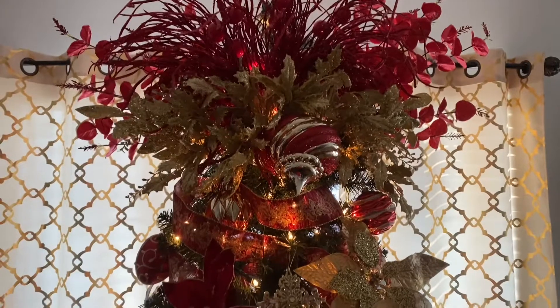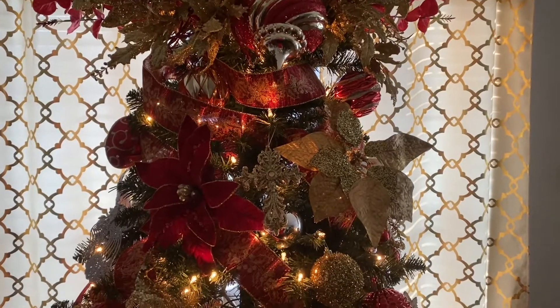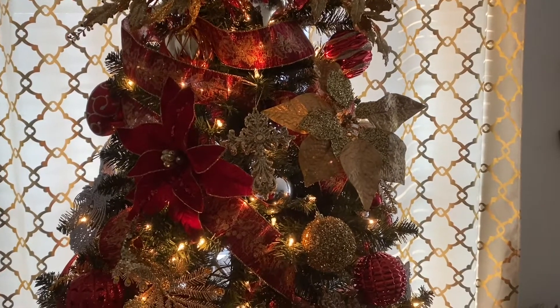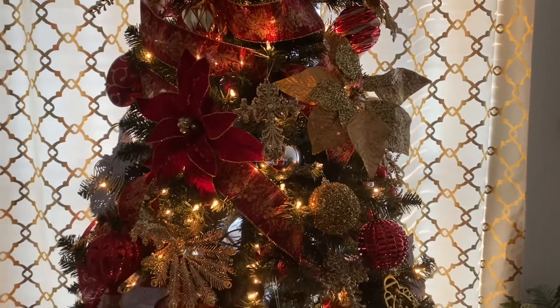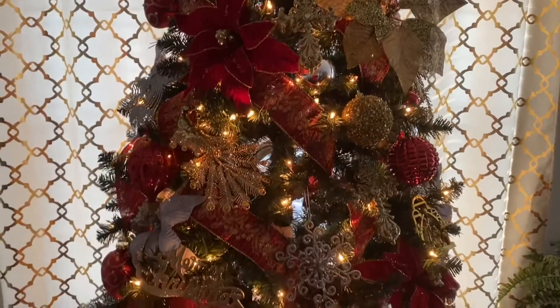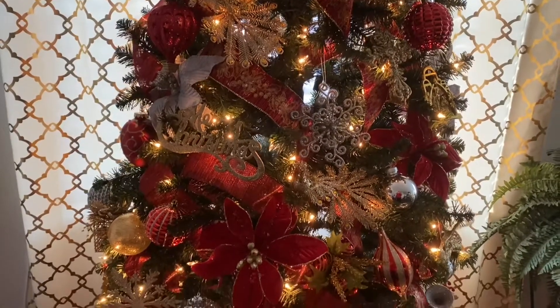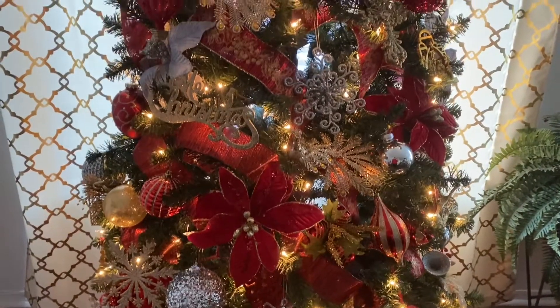If you love my Christmas tree and it inspires you to decorate your tree for the holiday season, then please like, share, comment, subscribe, and don't forget to tap that notification bell so you'll always be notified when I upload new videos. Have a blessed and wonderful holiday. Bye-bye!